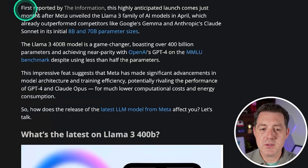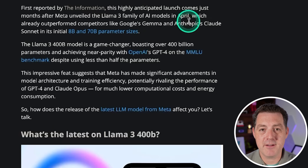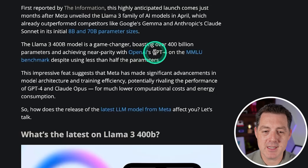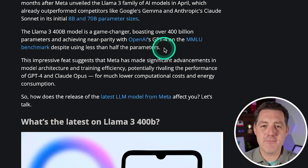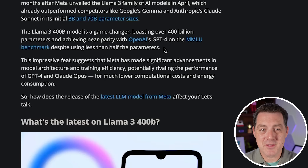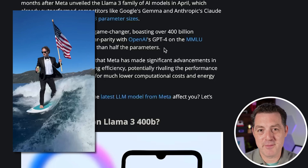According to Tom's Guide — first reported by The Information — it is the third size in their family of AI models after the 8 billion and 72 billion parameter versions. This version has over 400 billion parameters and achieves near parity with OpenAI's GPT-4 on the MMLU benchmark. I absolutely love Meta's approach: scorched earth. They are investing tens of millions of dollars into each of these models and then just releasing them for free to the world. So thank you to Mark Zuckerberg.